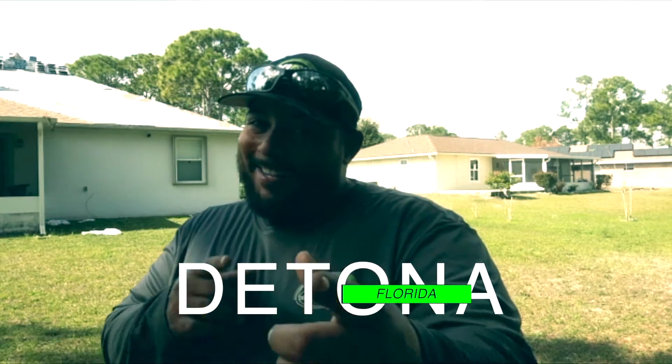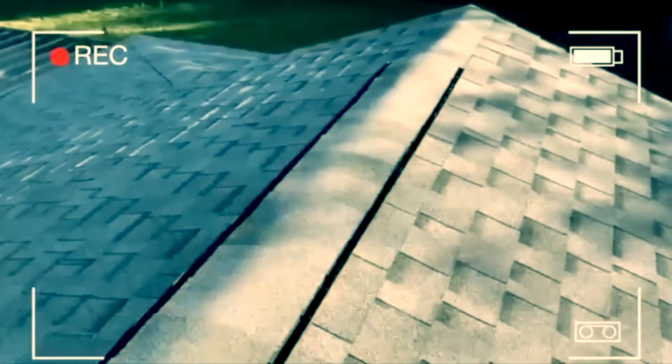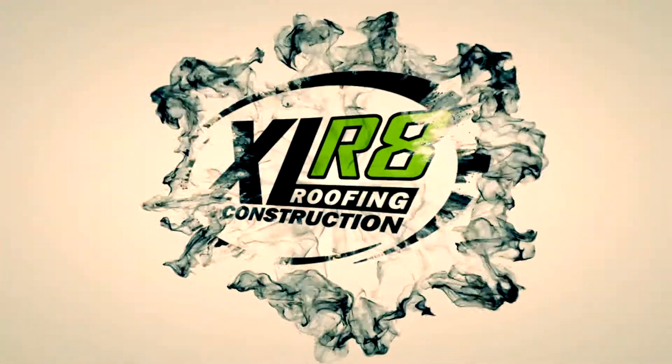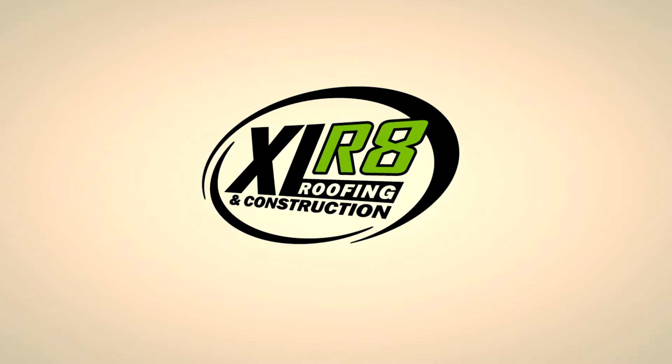Hey, how you doing? This is Adam with Accelerate Roofing and we're here in beautiful Deltona, Florida. I'm Adam with Accelerate Roofing. You just got your roof done and I'm gonna give you a few tips to maintain your home and your roof over the years. Your roof is designed to last so long, so you want to get the most out of it.